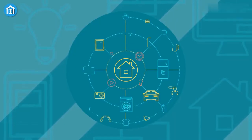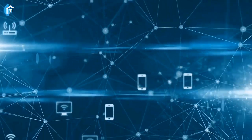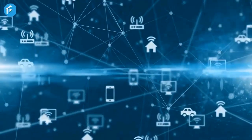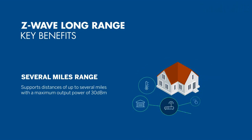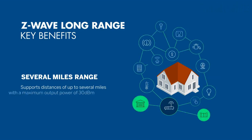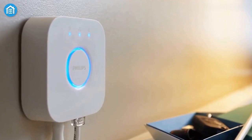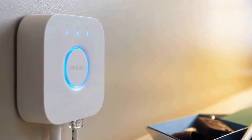Ultimately, the choice between Z-Wave, Zigbee, and Wi-Fi will depend on your specific needs and preferences. If you have a larger home, Z-Wave may be the best choice due to its longer range. If you're on a budget, Zigbee may be the way to go. Wi-Fi is a good option if you already have a strong Wi-Fi network and want to add smart devices to it.